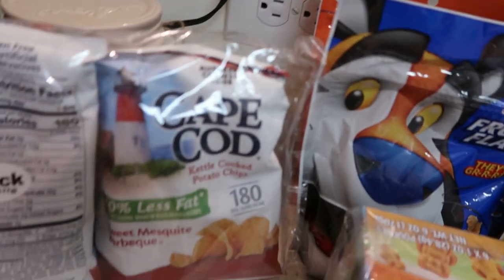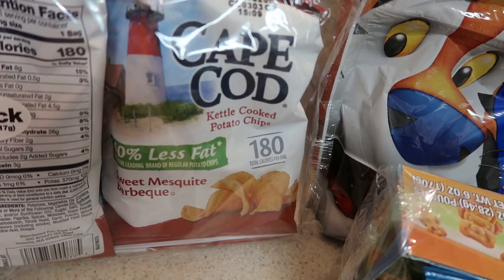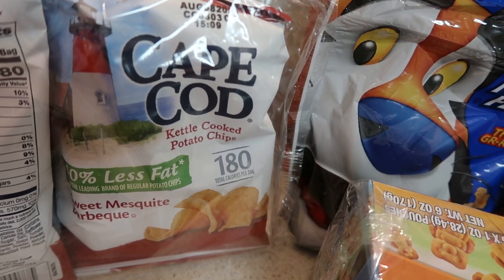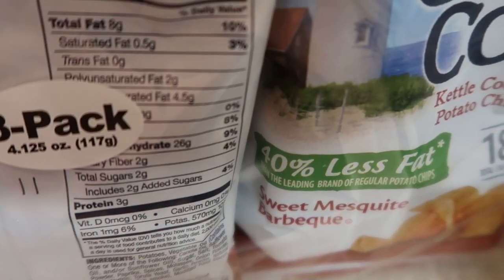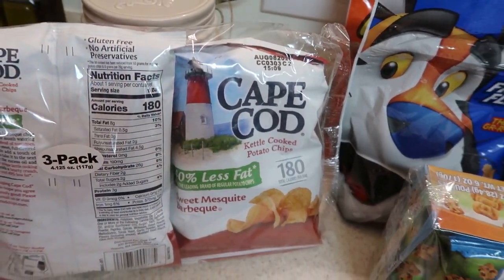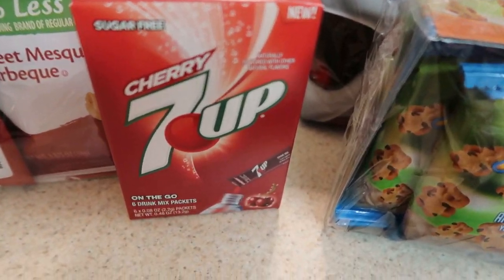I bought myself some Cape Cod kettle-cooked potato chips. For the record, I don't really care for kettle-cooked chips because they're a little too hard for my 60-year-old gums! They had jalapeño and a couple other types, but I got the sweet mesquite barbecue because I love that flavor — plus it's 40% less fat and you get three packs. Maybe a little hot sauce will soften them up!